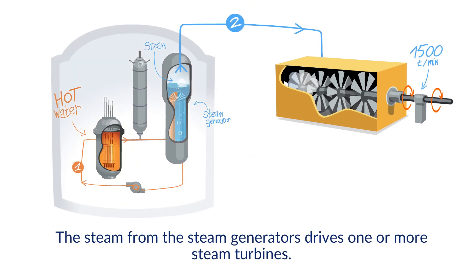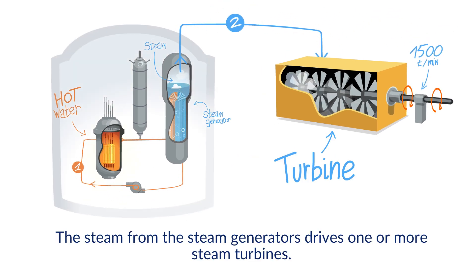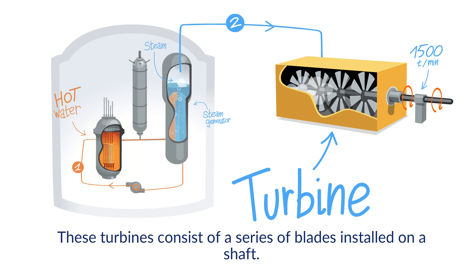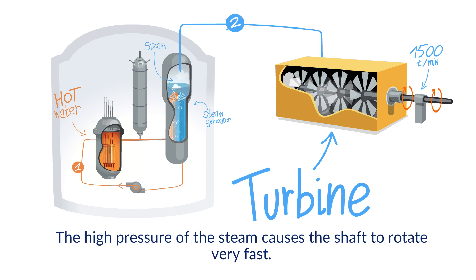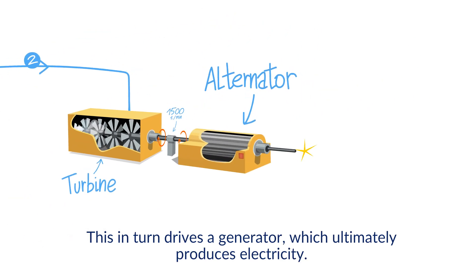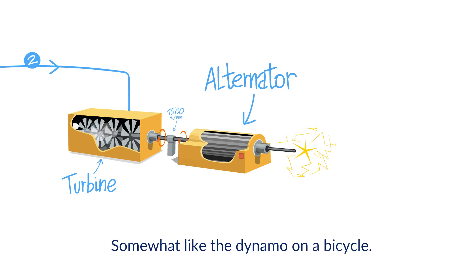The steam from the steam generators drives one or more steam turbines. These turbines consist of a series of blades installed on a shaft. The high pressure of the steam causes the shaft to rotate very fast. This in turn drives a generator, which ultimately produces electricity, somewhat like a dynamo on a bicycle.